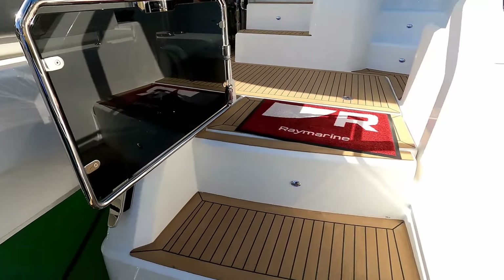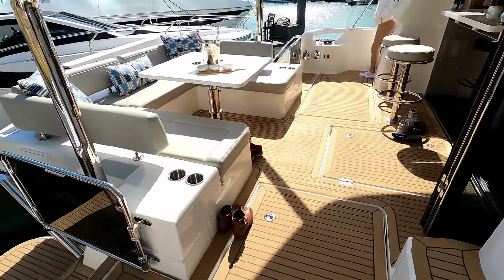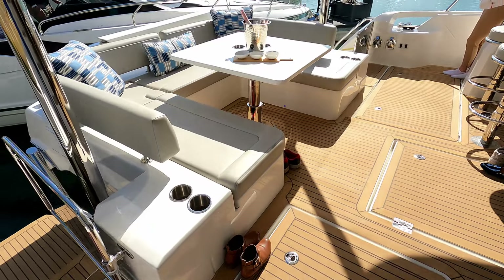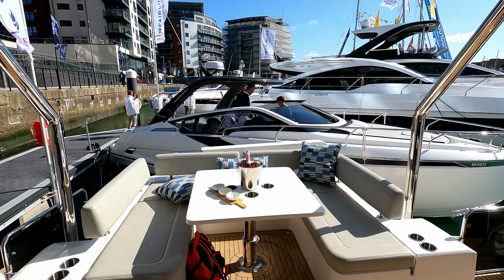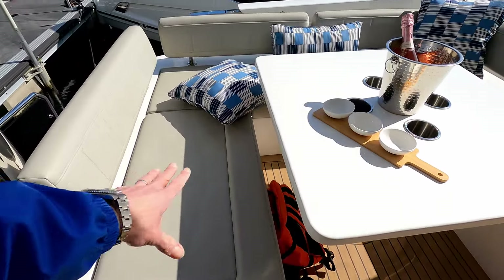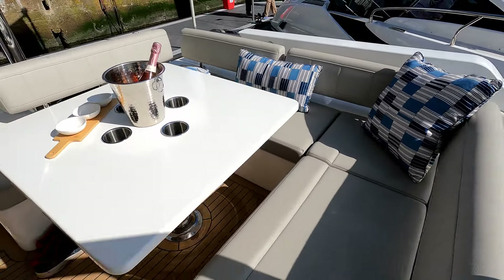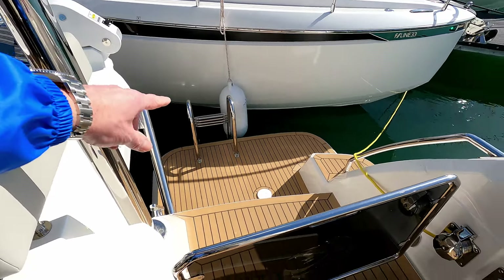Now we're on board you can see massive great big entry points into this truly fabulous cockpit space. And again the beam — bearing in mind this is only 44 foot — the beam is just insane. There's storage and engine access down here, a really lovely aft dining space partially covered by the overhang of the flybridge extension. The table here can drop down and infill for sunbathing, and you'll notice this other sponson has the bathing ladder access point with the gate closed.